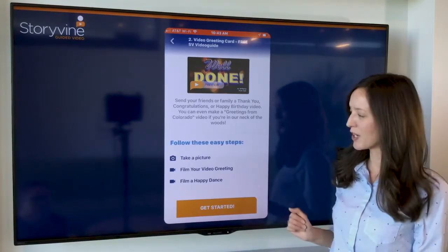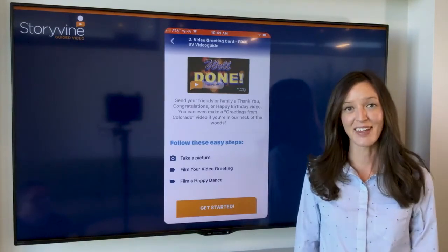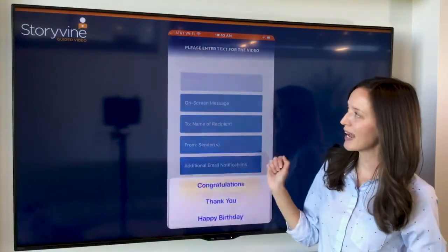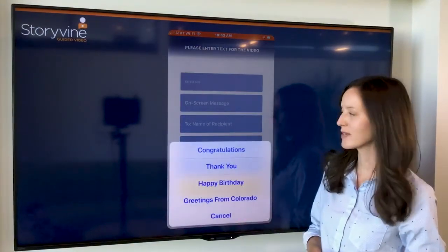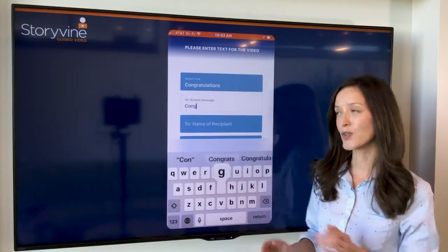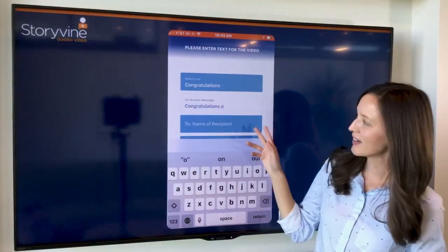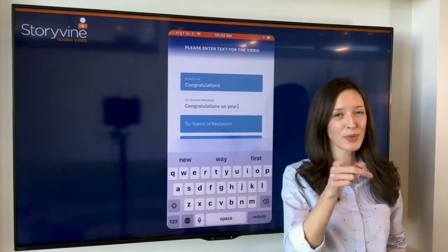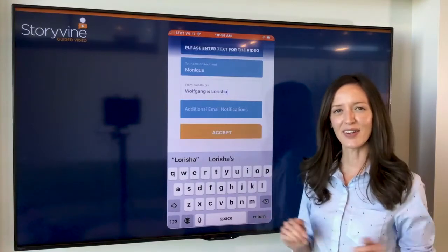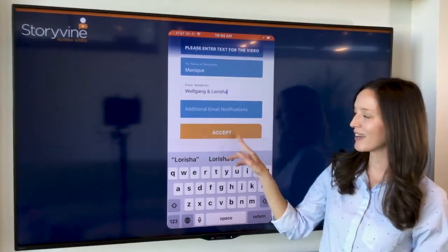In this one, we'll take a picture, we'll film our video greeting, and then we'll do a little happy dance. So I feel ready — I'm going to hit 'get started.' Now you've gotten into the data entry portion. A few different options in this template; I'm going to choose 'congratulations.' Depending on which template you access, you'll have different variable fields, so just be mindful of that. Next, I'm going to put in a message: 'congratulations on your promotion,' and the name of the recipient, which is Monique. And this greeting card is from Woofgang and myself. When you're ready, hit 'accept' to continue.